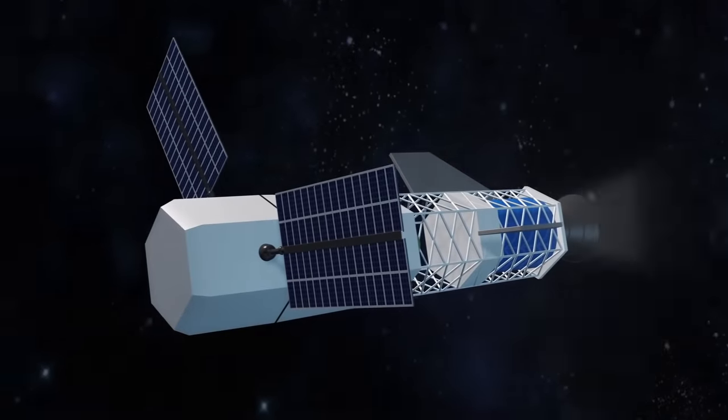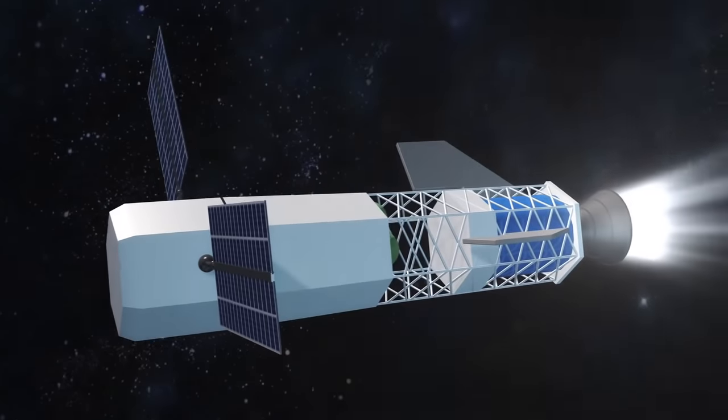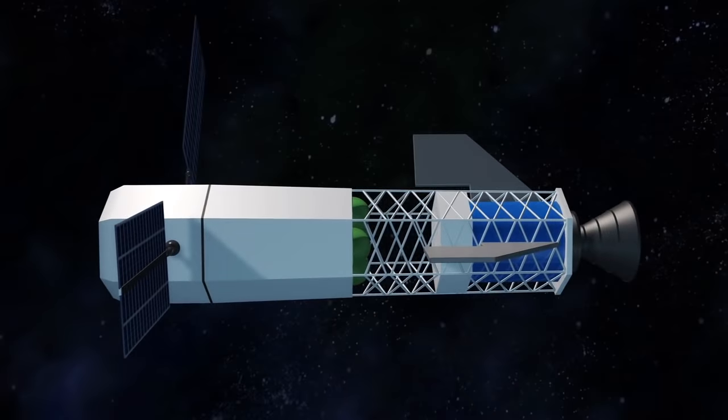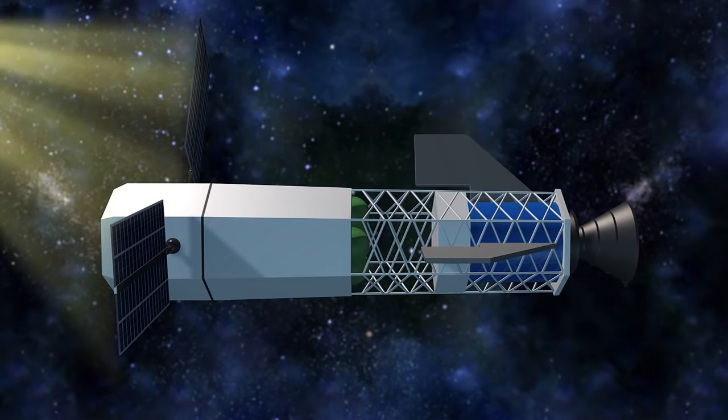NASA-funded scientists say fusion rocket engines could take a manned crew to Mars in 30 to 90 days. The fusion rocket pulses at a rate of one blast per minute, causing exhaust to exit the divergent magnetic nozzle at 30 kilometers per second.